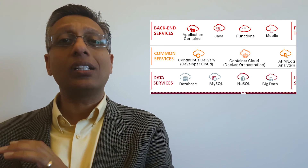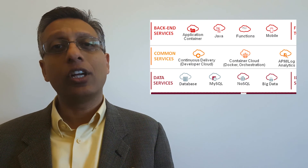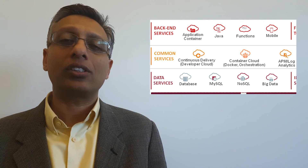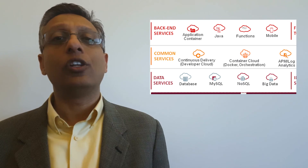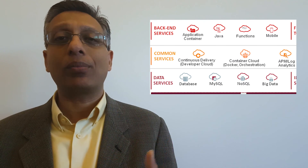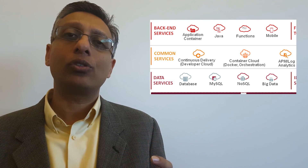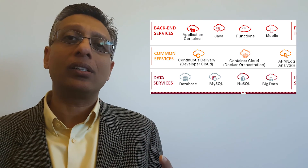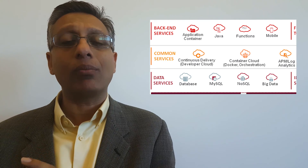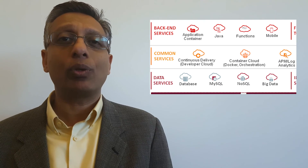On top of that, we're giving you the Container Cloud Service. In case you want to bring your raw Docker containers, you don't have to worry about orchestration. We're giving you a container service where you can bring your containers, aggregate them into an application, and manage it as an application. One of the most important things in DevOps is to give developers visibility into what's happening in production, so they can address problems ahead of time, reducing mean time to repair and increasing mean time between failures.